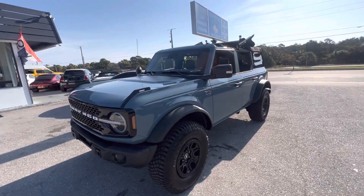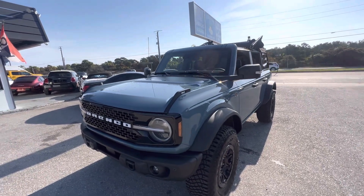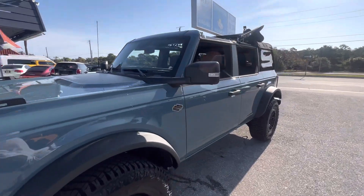Good morning, everyone. Chris McKee here, Classic Cars at Palm Beach. We just took in this 2023 Bronco, and we're going to do a walk-around condition video on it.